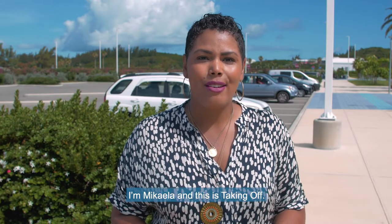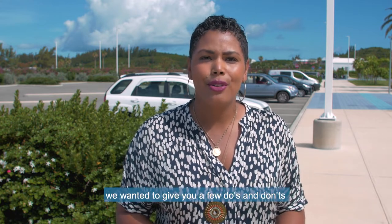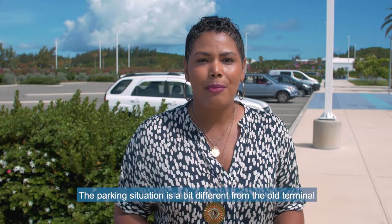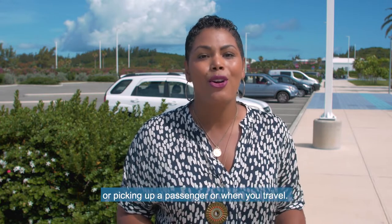I'm Mikayla and this is Taking Off. With the summer travel season in full swing, we wanted to give you a few do's and don'ts of parking at the new passenger terminal building at the LF Wade International Airport. The parking situation is a bit different from the old terminal and we don't want you to be confused when dropping off or picking up a passenger, or when you travel.